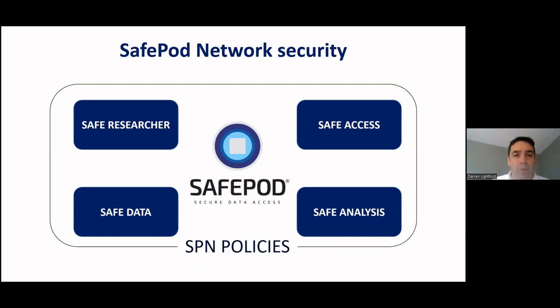Our security procedures are based on four principles: Safe Researcher - researchers must abide by our user agreement and pass our training course; Safe Access - the local coordinator team manages the operation and security of their Safe Pod; Safe Data - a hardened IT system within the Safe Pod providing remote access to different data centres; and Safe Analysis - the Safe Pod physical structure, camera, and door control access system. These principles are surrounded by our standard set of policies and procedures that apply to all Safe Pods in the network.